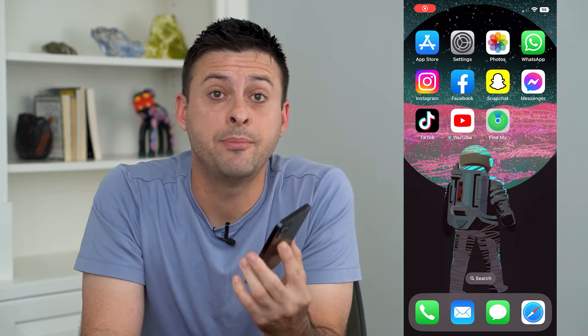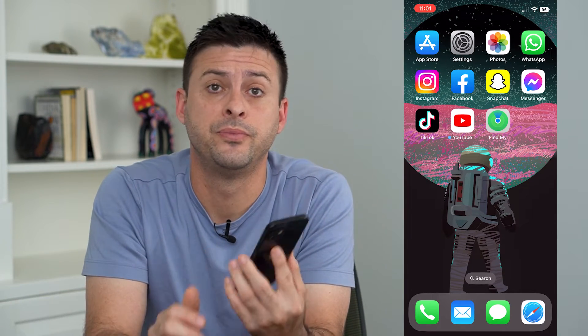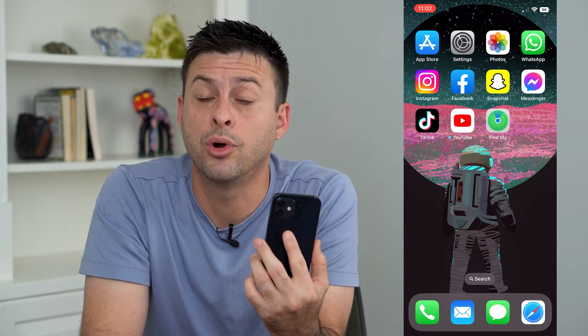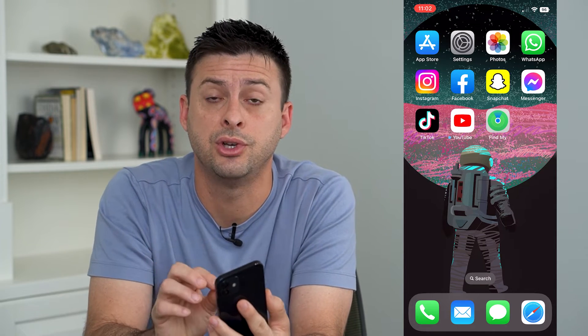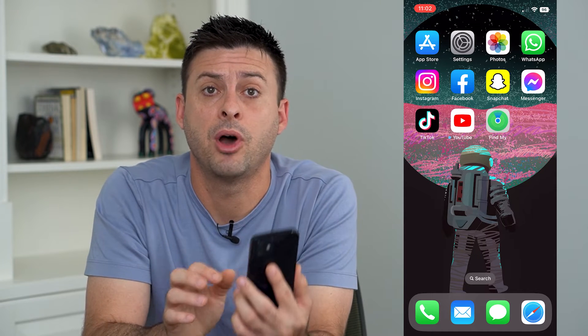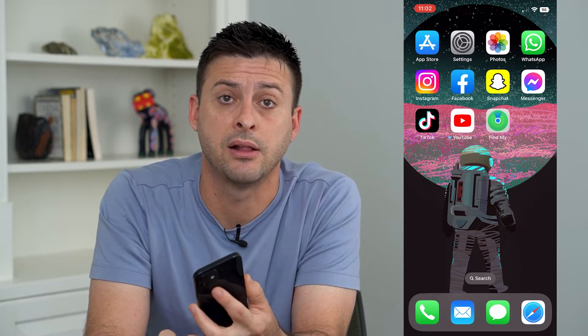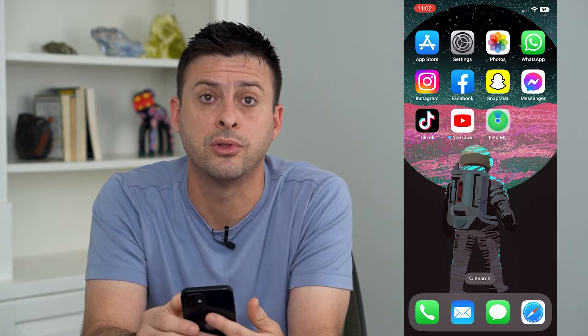Let's back up your WhatsApp messages on iPhone. I'm on my iPhone and say if I'm going to get a new iPhone, or I just want to make sure everything is secure, I can always back up all of my WhatsApp messages either manually or set it to automatically back up. I'm going to walk you through those steps.